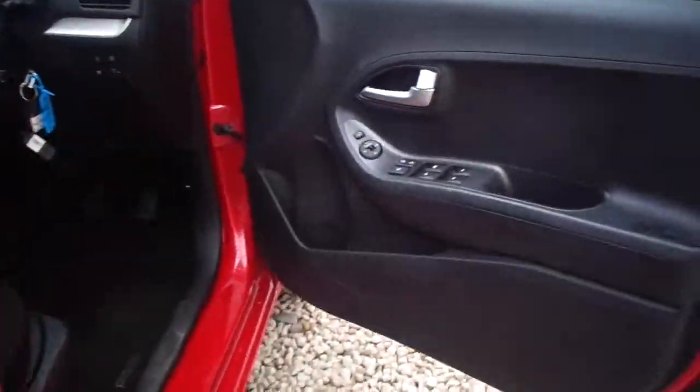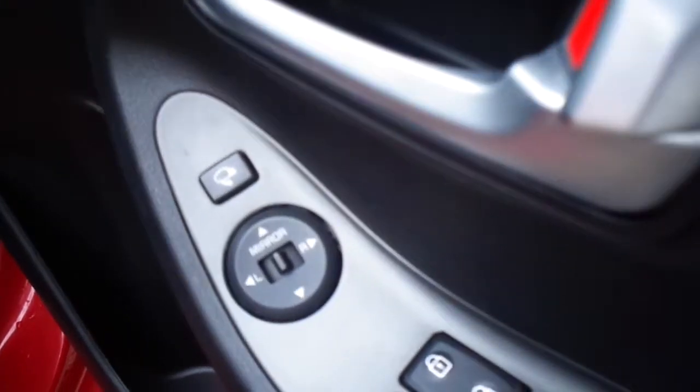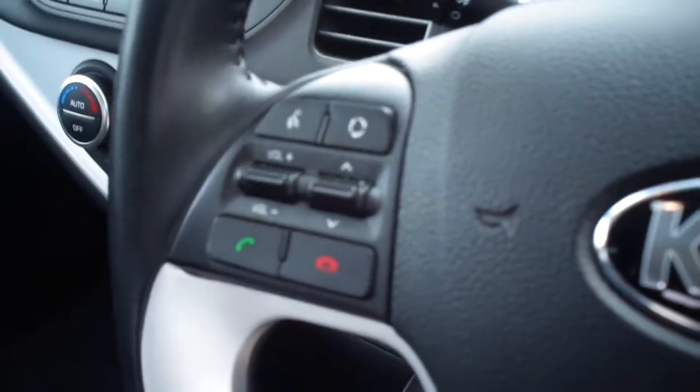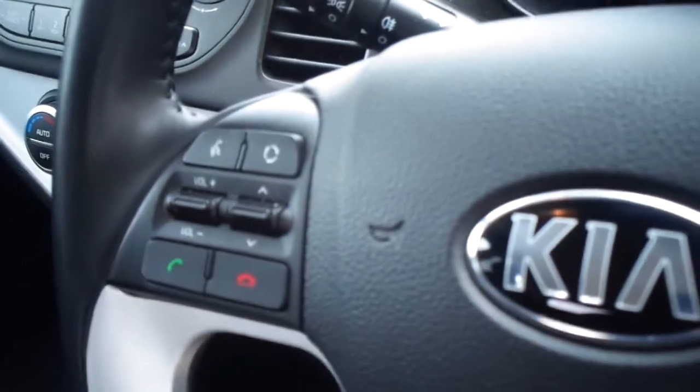The car benefits from having electric windows front and back, a keypad for the wing mirror glass and a button for folding in the wing mirrors. It also has intelligent stop-go, electronic stability control, a trip computer, Bluetooth, and steering wheel controls for the stereo.